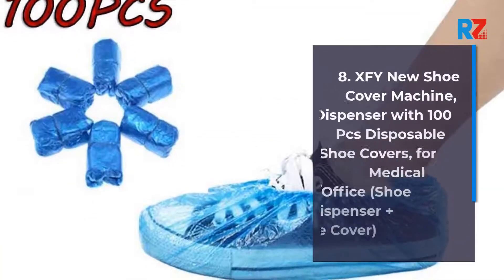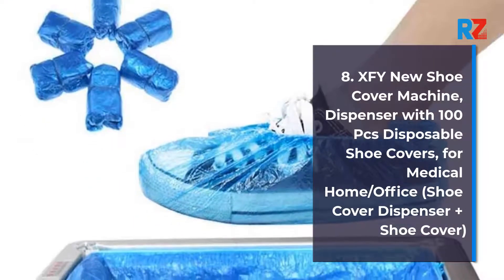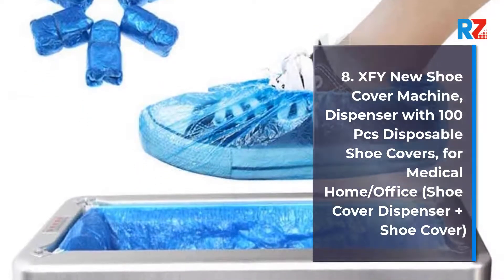8. XFY New Shoe Cover Machine, Dispenser with 100 Pieces Disposable Shoe Covers for Medical, Home, Office. Shoe Cover Dispenser Plus Shoe Cover.